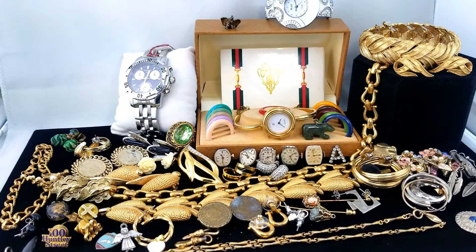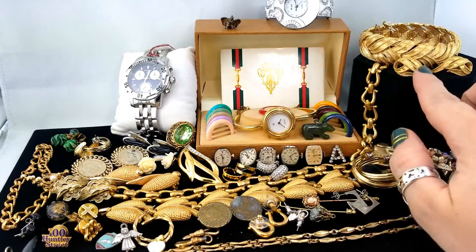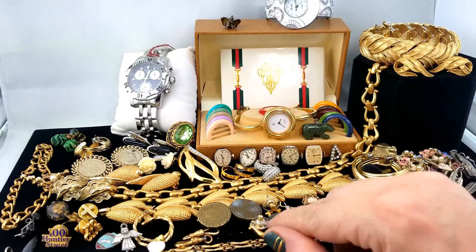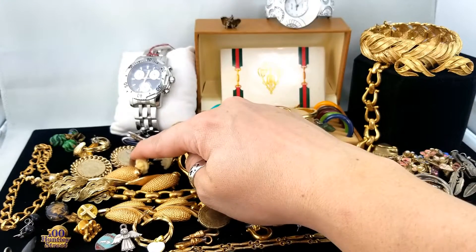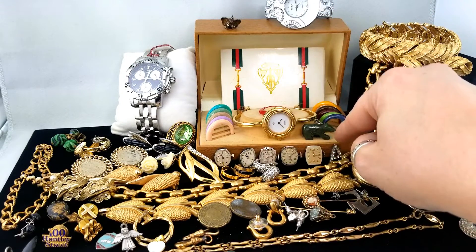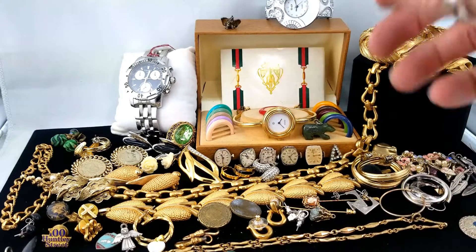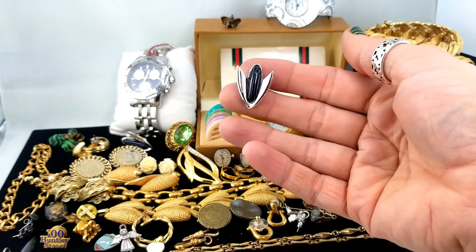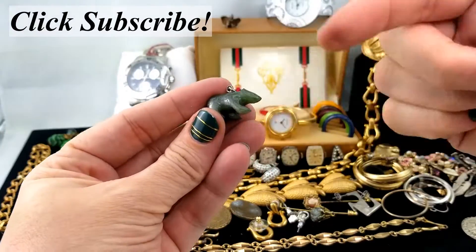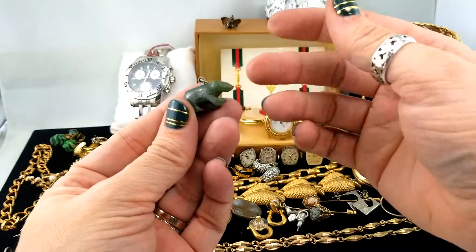That's going to be everything for today. Let's talk priority listing: now that we have these sets together, the pine cone earrings and bracelet are a priority, the Boucher and Avon sets, the harp-shaped necklace with its earrings — three sets, let's do it. The Canadian pennies, of course, and the Gucci watch set — as long as everything is working, I should be able to list that whole thing for about $300. Those puzzle piece earrings are exciting too. Click subscribe and I'll talk to you again soon!